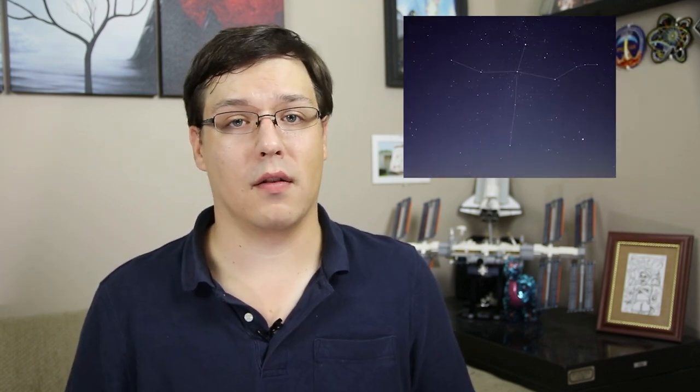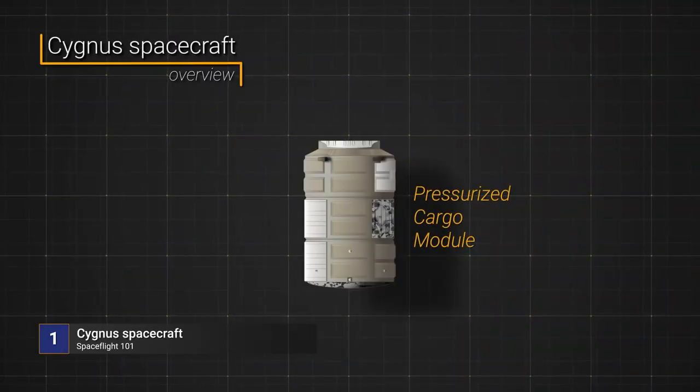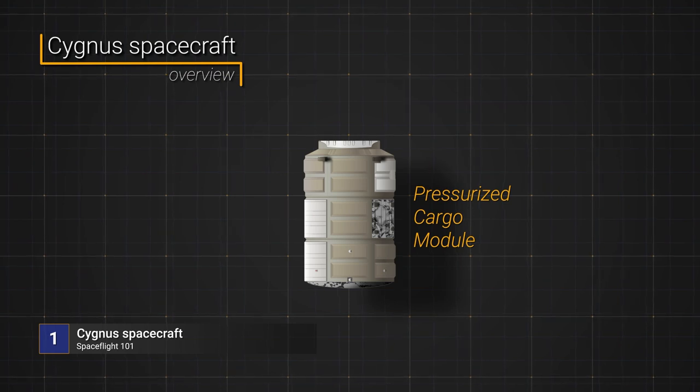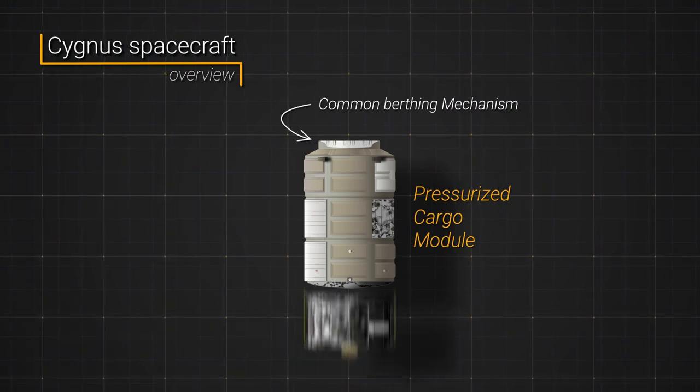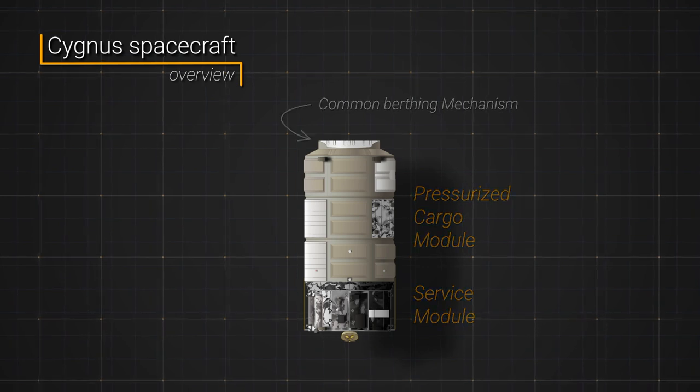Cygnus is owned and operated by Northrop Grumman. The vehicle was named for the Cygnus constellation in the Northern Hemisphere — it's also the Greek word for swan. The spacecraft consists of two sections: a pressurized cargo module for internal supplies, equipment, and experiments, as well as a berthing mechanism at the top, and a service module which provides power, propellant, and propulsion and navigation equipment.